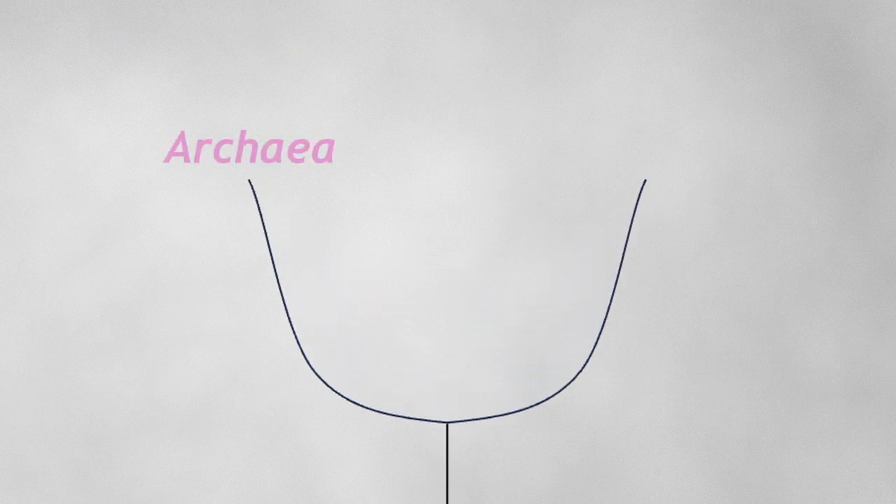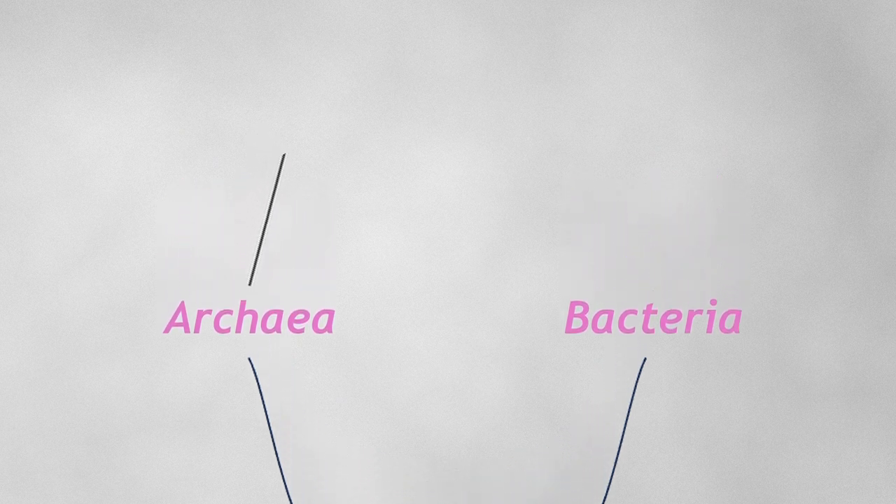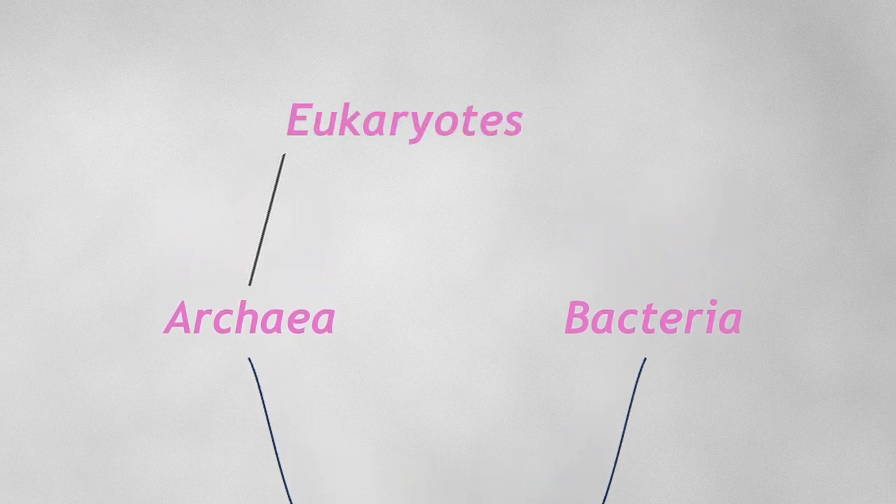There wasn't really any other explanation that made sense. But then, what kind of cell did the engulfing? What kind of cell was the ancestor of the eukaryotic cell? Well, once again, genome sequencing came to our rescue. It turns out that the ancestor of the eukaryotic cell was an archaeal cell. And this meant that really we were back to only having two types of cell — bacterial cells and archaeal cells. Eukaryotes are just a special type of archaeal cell, one that has engulfed a bacterium. So eukaryotes are this kind of unlikely mash-up between bacteria and archaea.